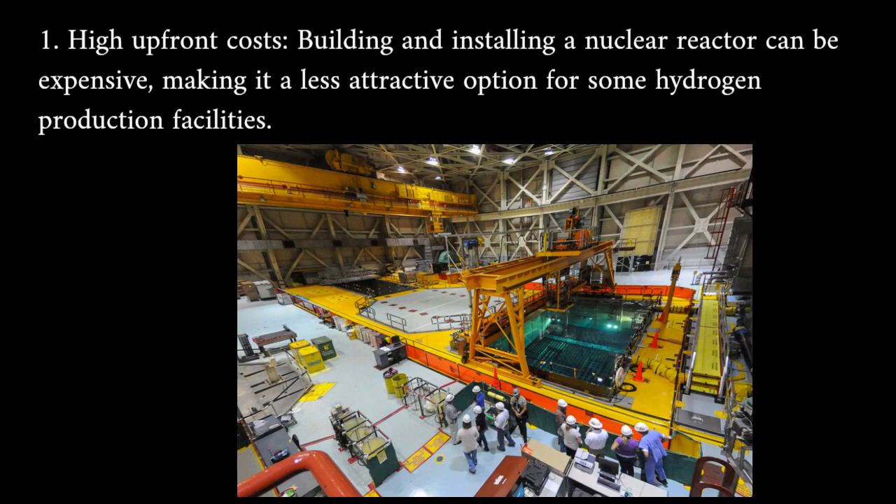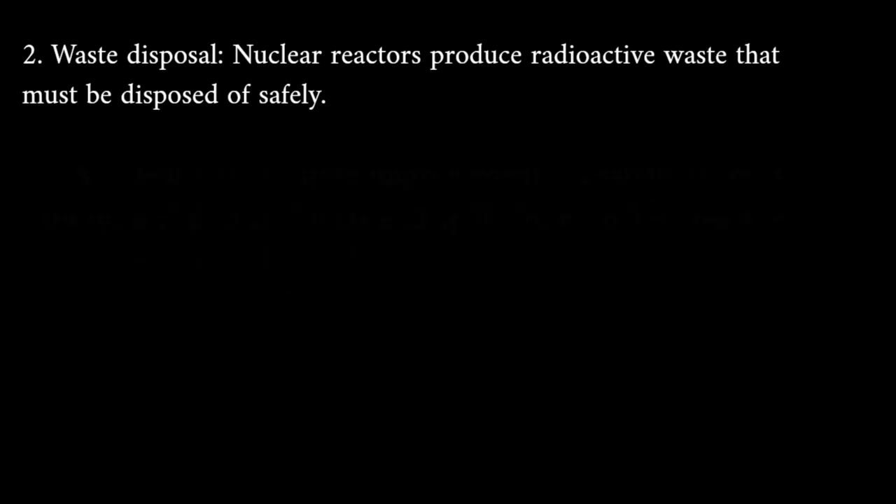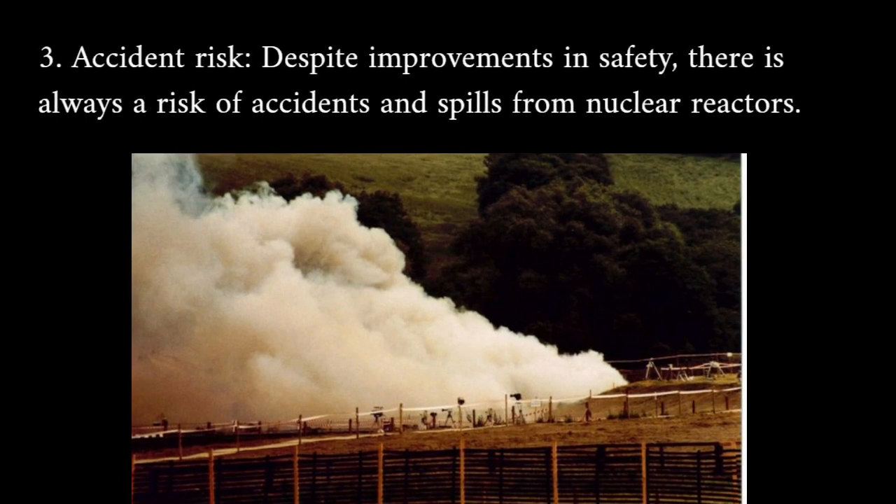High upfront costs: building and installing a nuclear reactor can be expensive, making it a less attractive option for some hydrogen production facilities. Nuclear waste disposal also presents a significant challenge, as waste must be carefully managed and stored.